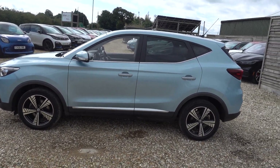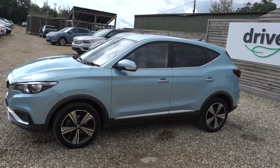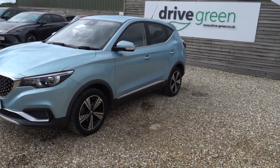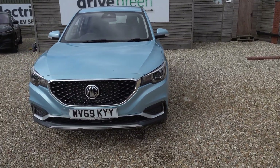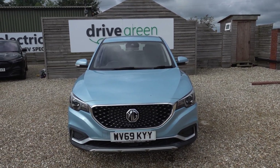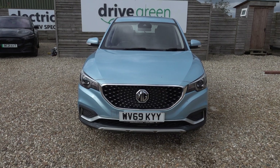Hi there, just going to take us for a walk around this MG ZS EV. It's a very affordable but spacious sort of family EV — a really good car when it came on the market, because finally you had a car of that size and practicality for a family that came in at a great value price point, and that's still true now.